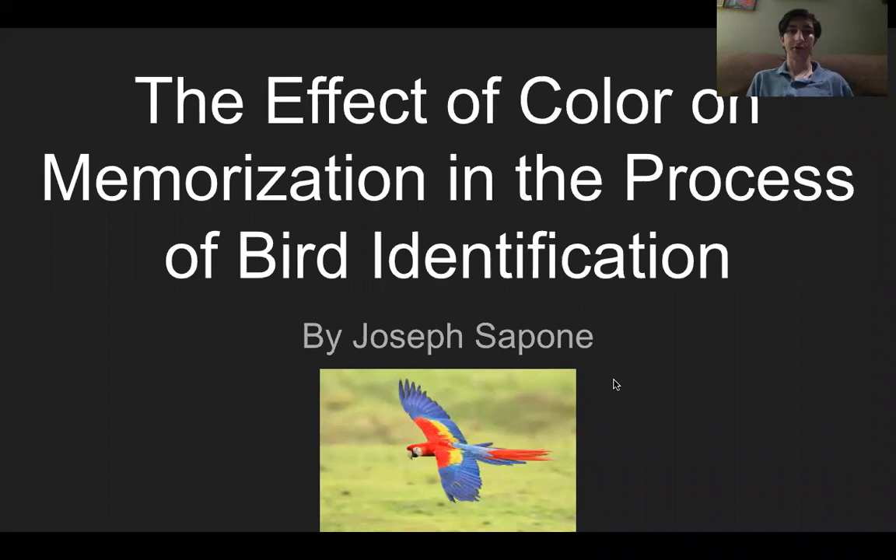For my AP research project, I chose to study the effect of color on memorization in the process of bird identification. This study combines a vast range of memory research with the field of ornithology and, in turn, environmentalism.